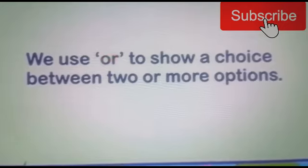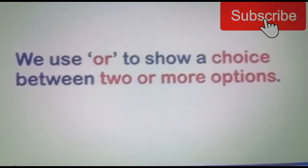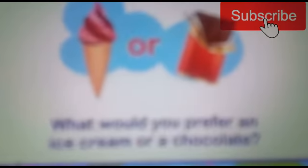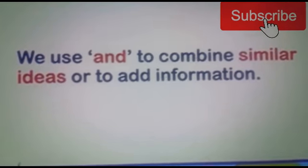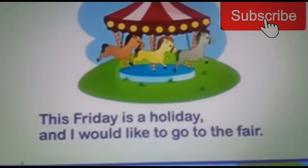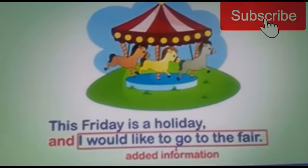We use 'or' to show a choice between two or more options. For example: what would you prefer — an ice cream or a chocolate? We use 'and' to combine similar ideas or to add information. For example: this Friday is a holiday and I would like to go to the fair.